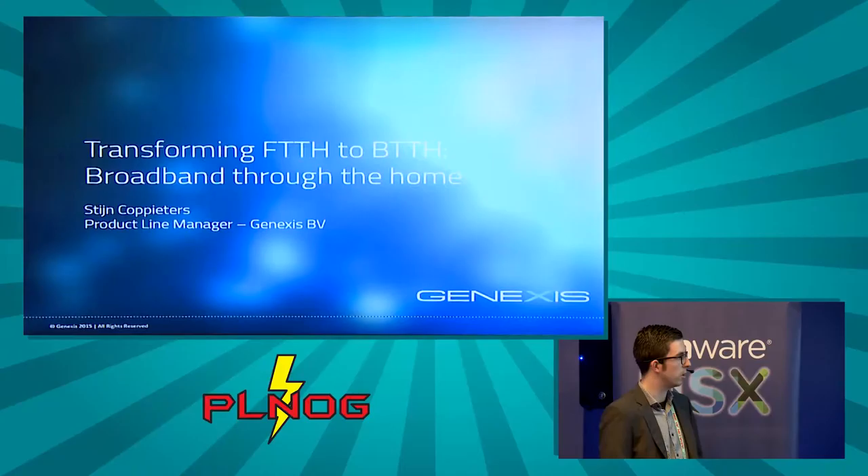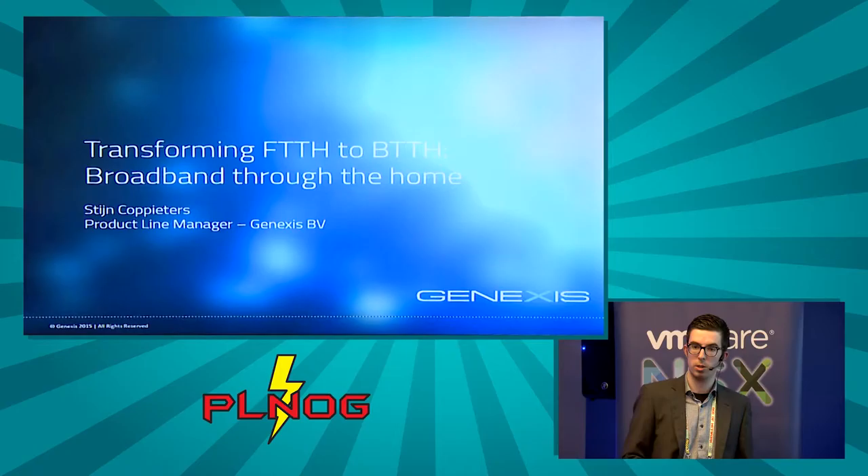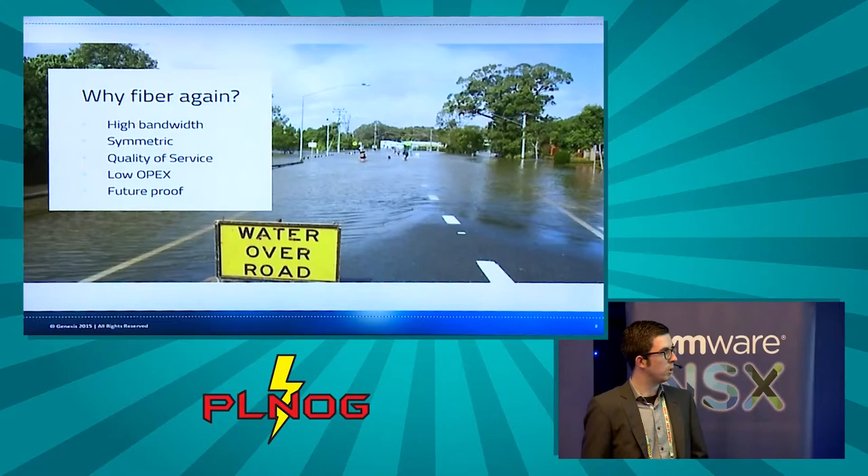Today I will be talking about FTTH, and more specifically how to get the fiber bandwidth enabled by FTTH to any location in the home. My name is Steinko Pieters, product line manager at Genexis, a Dutch company providing FTTH home gateways and in-home solutions.